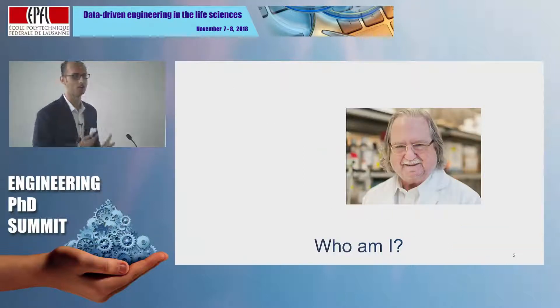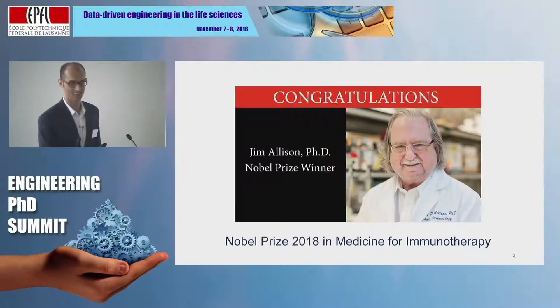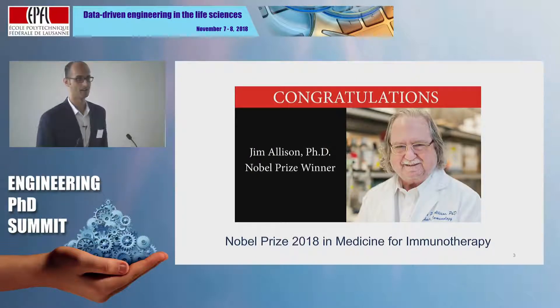Quick show of hands — who knows who this person is? So this is Dr. Jim Allison, who won the Nobel Prize this year in medicine for his pioneering work in immunotherapy.